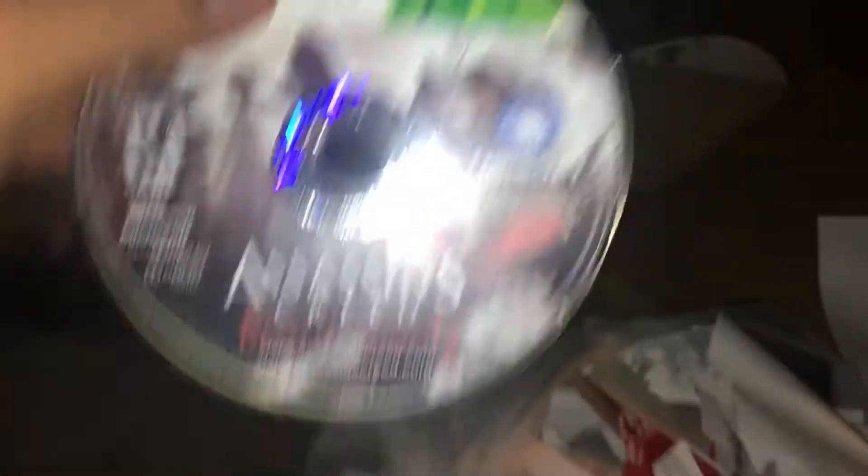Rip this bag open. I already see a disc. Looks like it might be broken. It is, on purpose of course. Assassin's Creed Brotherhood for Xbox 360, but as you can see they have cut all along the edges. Stuff like this just pisses me off. I know this game is not worth anything, but whatever.